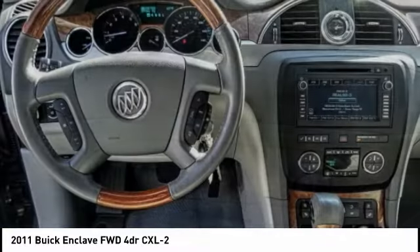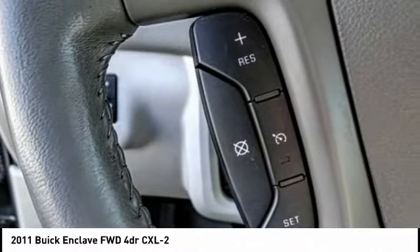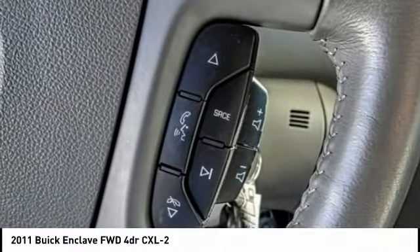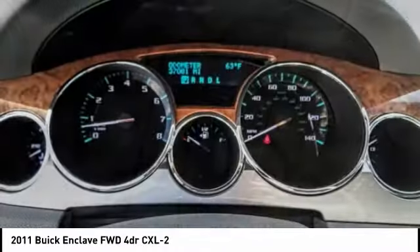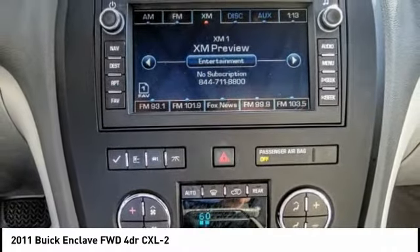Not only is it roomy and stylish, but Buick really did its homework on this vehicle. They did not cut any corners and it is priced below $15,000. This vehicle has less than 40,000 miles. Here are some of this vehicle's great options.